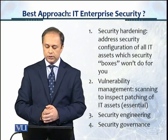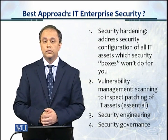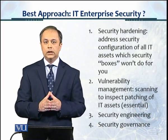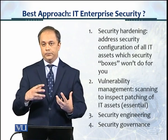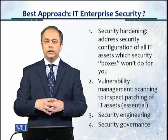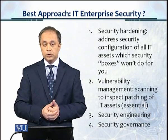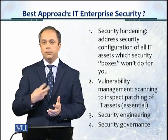Security hardening means you address the security configuration of all IT assets, which security boxes won't do for you unfortunately. A good consulting company or security manager would try not to spend additional money but would leverage the spending already done. That doesn't mean if a critical device like a firewall is missing you don't buy it, but there's usually a fair amount of investment already made. Security hardening means tightening up the security configuration of what you already have — and security boxes will never do that for you.